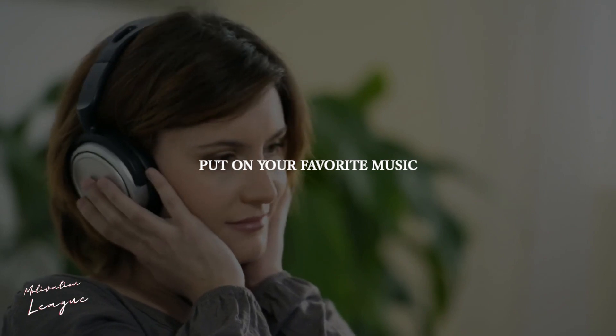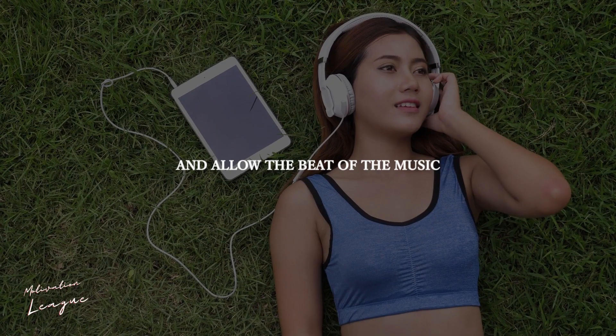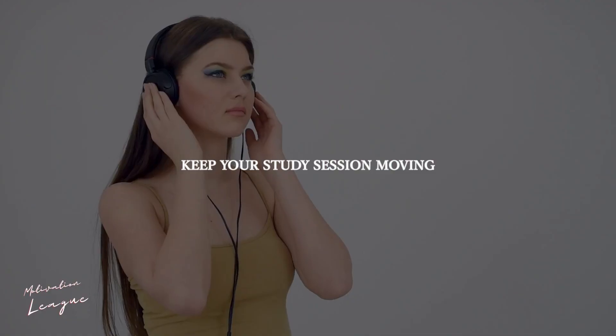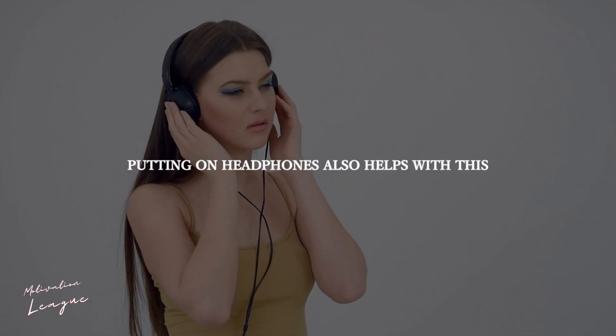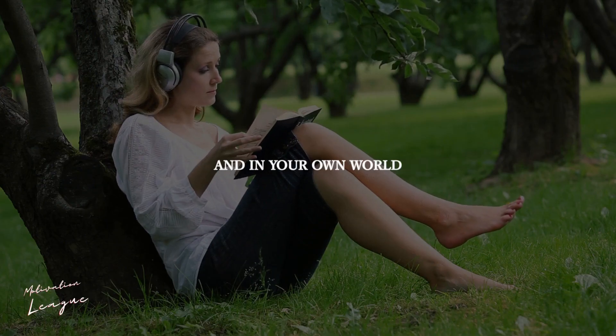Get lost in music. Put on your favorite music, or classical music if lyrics bother you, and allow the beat of the music to keep your study session moving. Putting on headphones also helps with this — you may get lost in the music and in your own world.